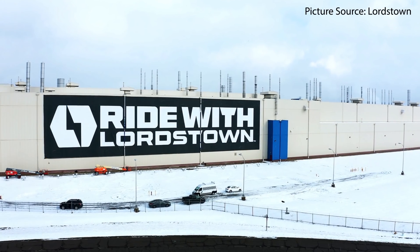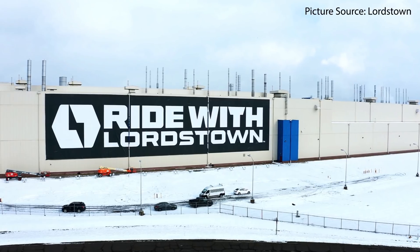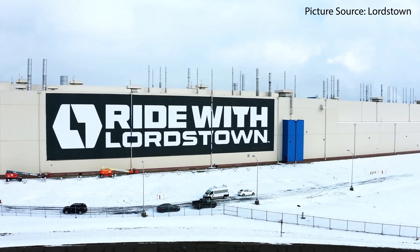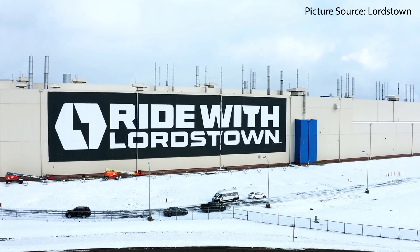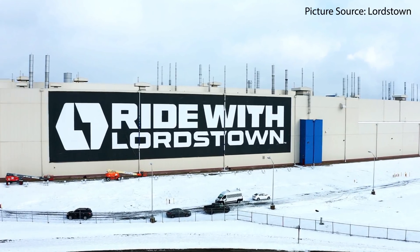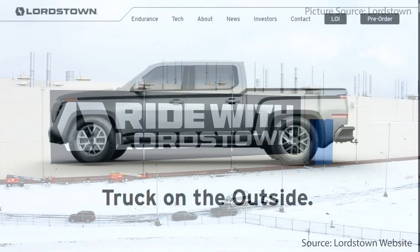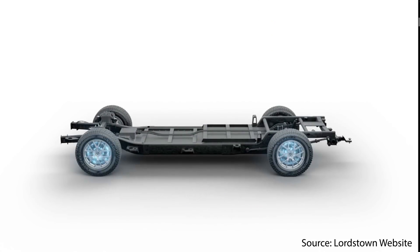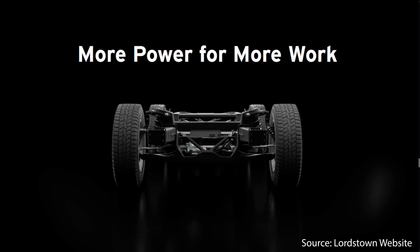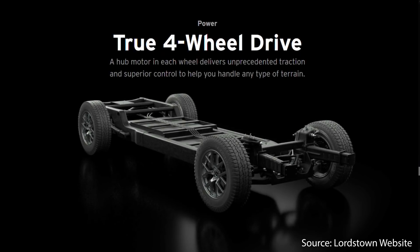Lordstown recently purchased the former Lordstown, Ohio manufacturing complex from GM. Lordstown Motors is a new company specifically set up to buy that plant, created by Steve Burns, the founder and CEO of the startup Workhorse. The Endurance truck will include seating for five, 120-volt AC outlets, and a very unique in-wheel hub motor design, which should allow for great off-road and on-road control with motors in each wheel.